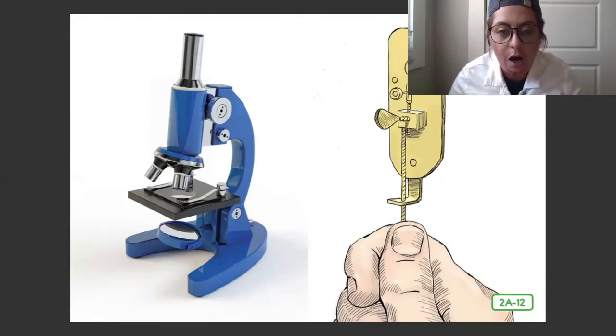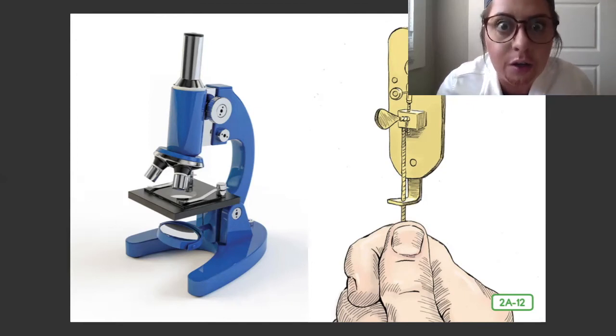Today, objects are put on glass slides to be viewed. These objects remain in one place, and it is the lens that moves closer and closer — not the objects.